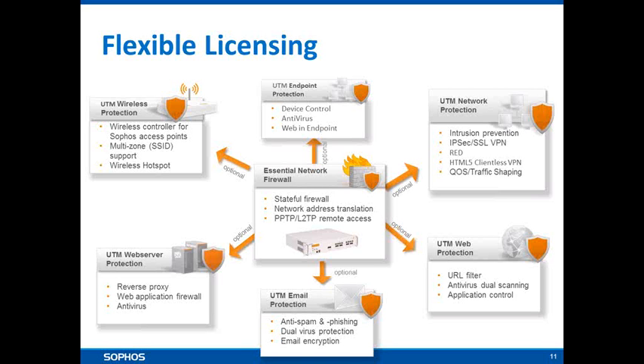Moving away from the gateway slightly, we have wireless protection, which turns the UTM into a wireless controller. You can deploy Sophos access points to build up wireless coverage, and the UTM will control up to 8 different wireless networks including guest services with a captive portal and a welcoming page, as well as options for voucher or time-based access.